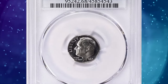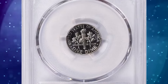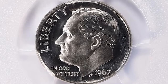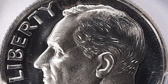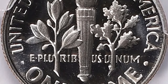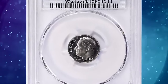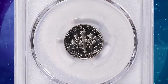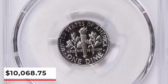1967 Roosevelt dime from a special mint set, graded as SP68 Deep Cameo. According to NGC, in 1964 the United States faced a coinage shortage, causing the mints to cease production of normal proof coins, which required significantly more work with die and planchet preparation. As a substitute, they created the special mint set, which contained coins that weren't quite proofs but were clearly of higher quality than normal circulation coins. These special sets were issued in 1965, 1966, and 1967 before normal proof production started once more in 1968. This rare gem ended up selling for $10,068.75 with buyer's fee.